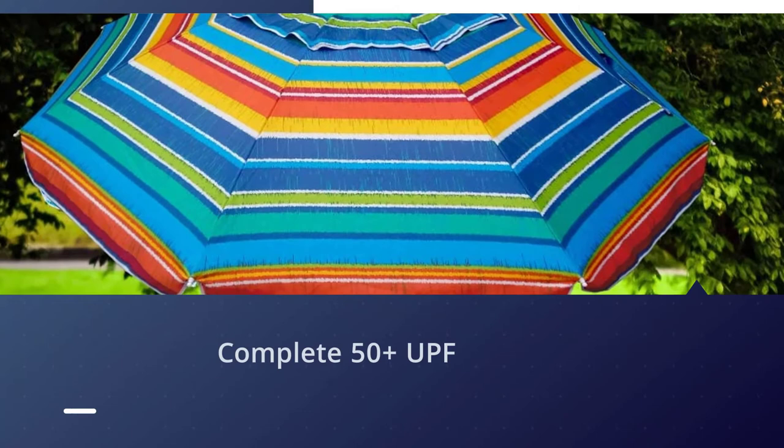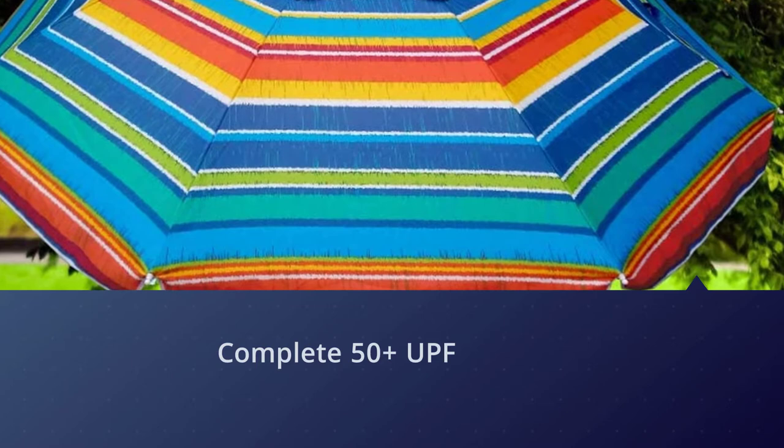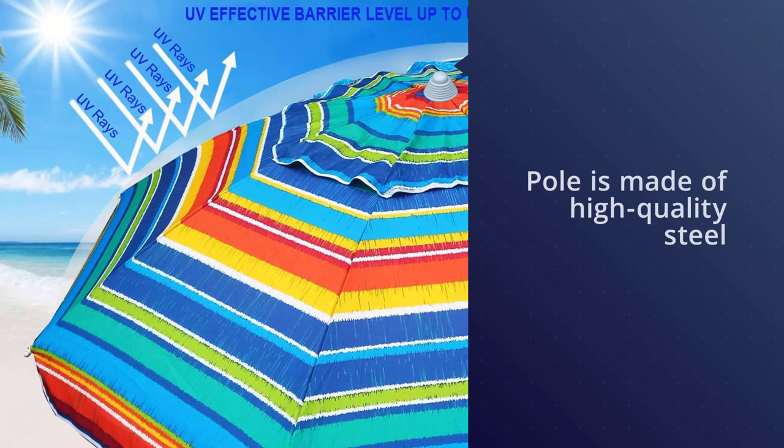The pole is made of high-quality steel that is not only rust resistant but also withstands hits and bumps without problems. There's even a push-button joint near the canopy for tilting and shade adjustments.